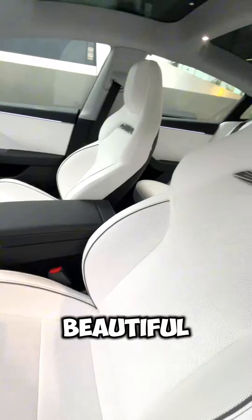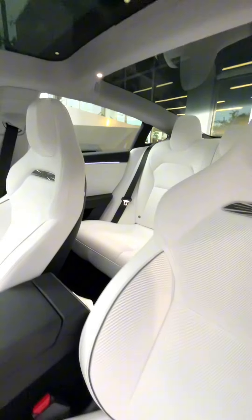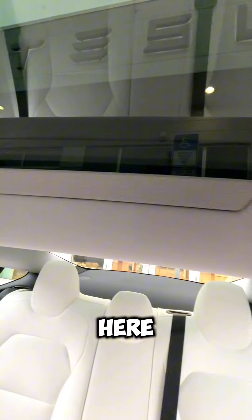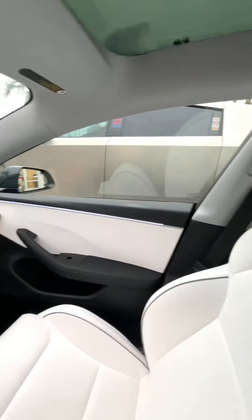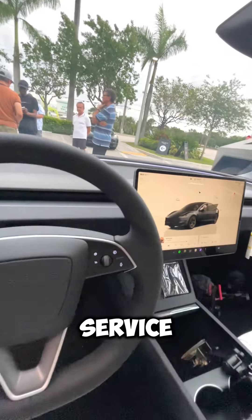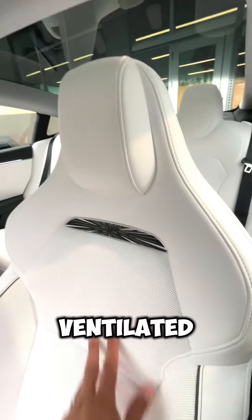Check this out — look at these beautiful seats. It even has a speaker bar up here. Beautiful interior. We're doing some demo drives here at the Tesla service center. These seats are nice, ventilated — check out the logo.